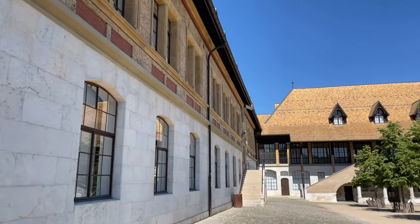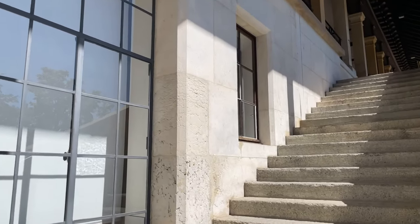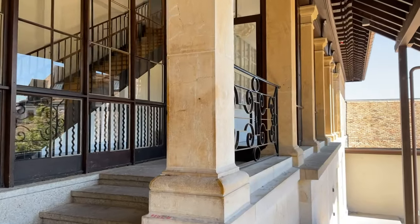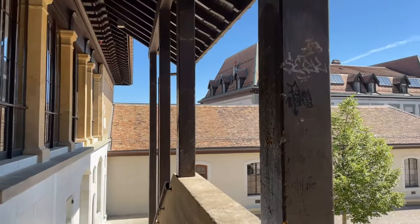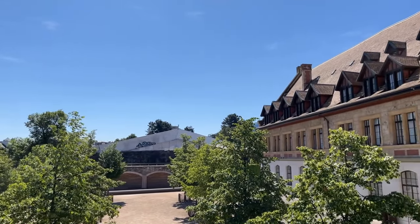Next we went to the Old City and first visited Calvin High School, built in the 16th century — it's the oldest public secondary school in Geneva. It was founded by John Calvin, who was also the face of the Reformation in Geneva, and his statue was on the Reformation Wall as well.